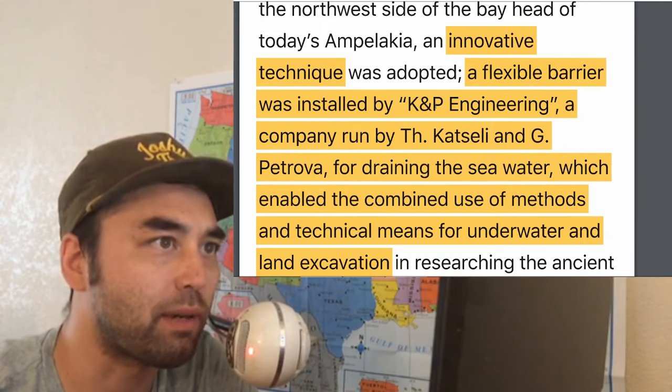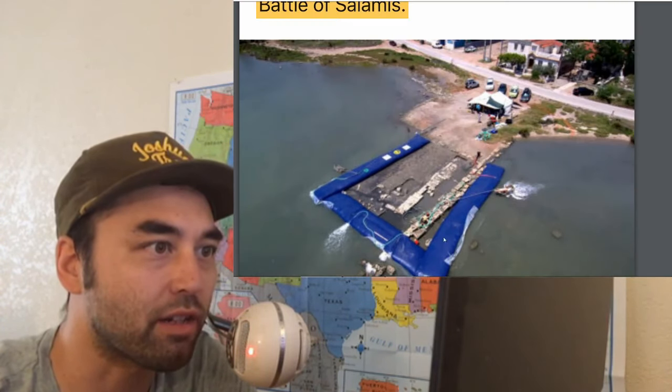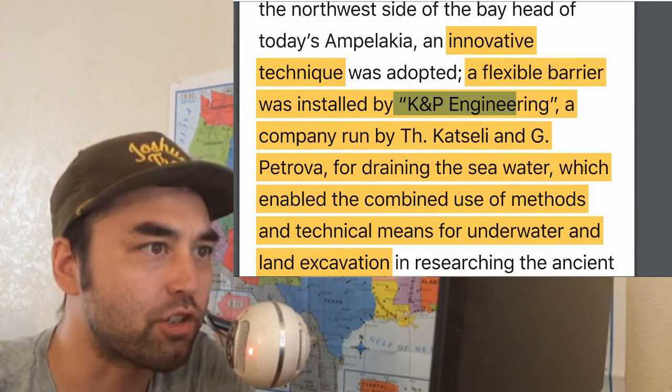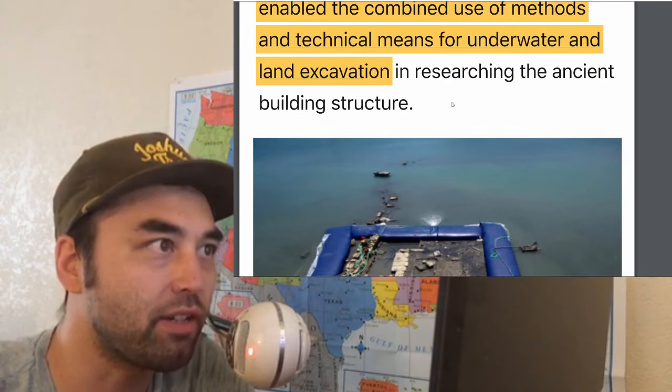A flexible barrier was installed by K&P Engineering, and this is the thing they're talking about — this blue thing — and it drains the seawater, which enabled the combined use of methods and technical means for underwater and land excavation.